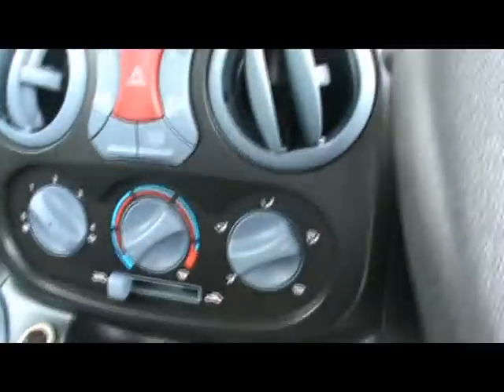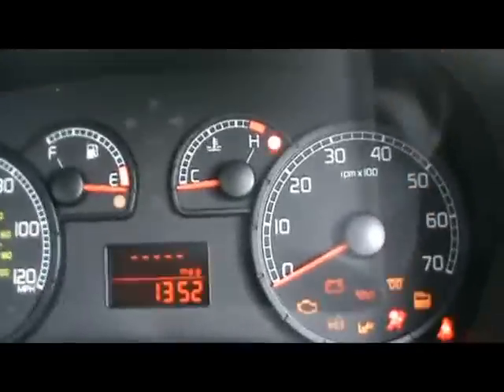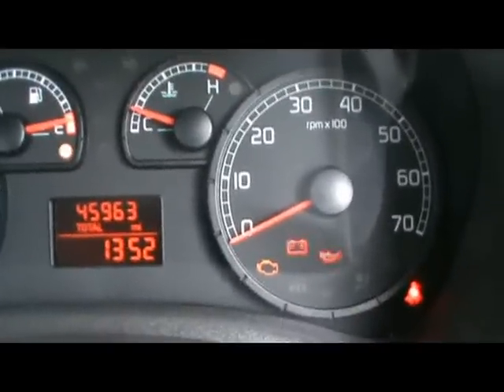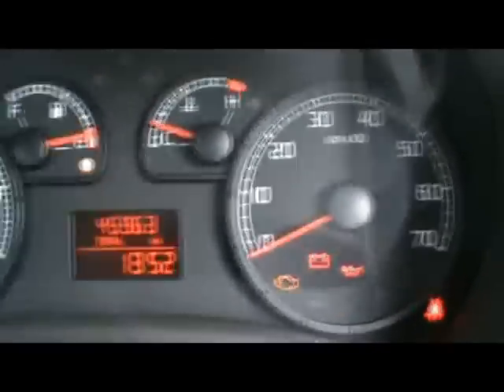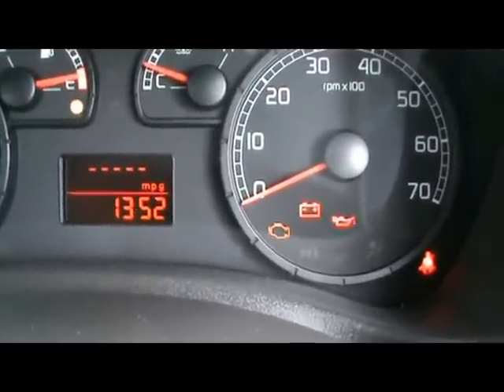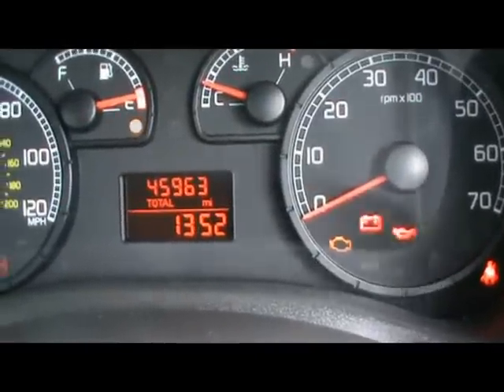There's also a radio and CD player, heater controls, and just there in between the dials we've got the onboard computer. That shows you distance to empty, instant and average fuel consumption, and average speed. The car has covered 45,000 miles, so really low mileage.